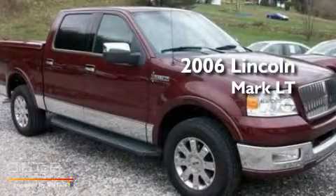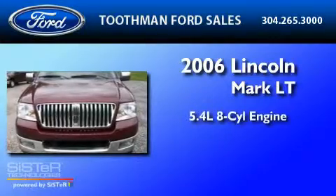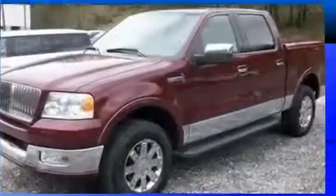This is a 2006 Lincoln Mark LT. It has a 5.4-liter, 8-cylinder engine, a 4-speed automatic transmission, and 4-wheel drive.